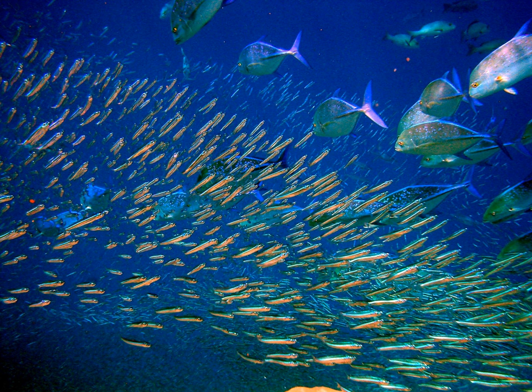A bait ball occurs when small fish swarm in a tightly packed spherical formation about a common center. It is a last-ditch defensive measure adopted by small schooling fish when they are threatened by predators. Small schooling fish are eaten by many types of predators, and for this reason they are called bait fish or forage fish.